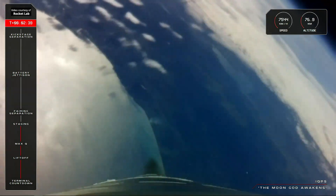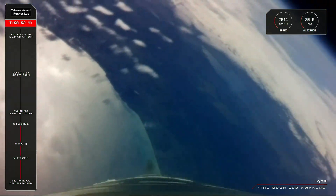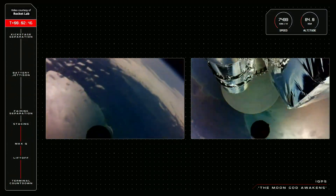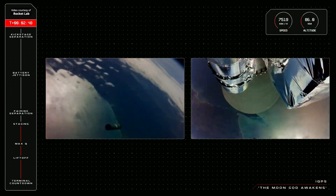MECO confirmed. Stage separation successful. Stage 2 ignition confirmed.